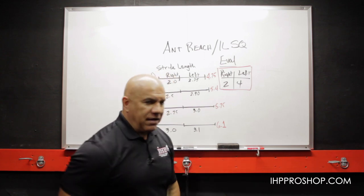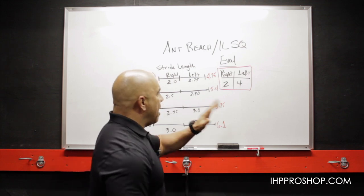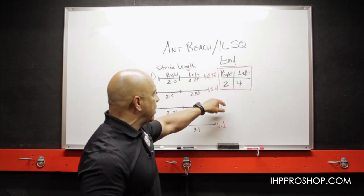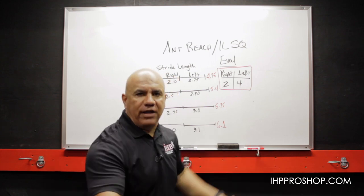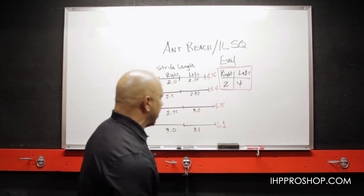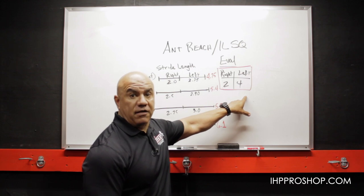Here's a little trick: you tell somebody to get on one leg. Whatever leg they choose is usually their strong leg. On a right-hander, let's say they get on the right leg and do either the anterior reach or single leg squat — they manage two before they fall off or look terrible. On the left side they give you four beautiful ones, and on the right only two before it gets ugly. So you've got a two-to-four ratio — you can clearly see which leg is strongest.